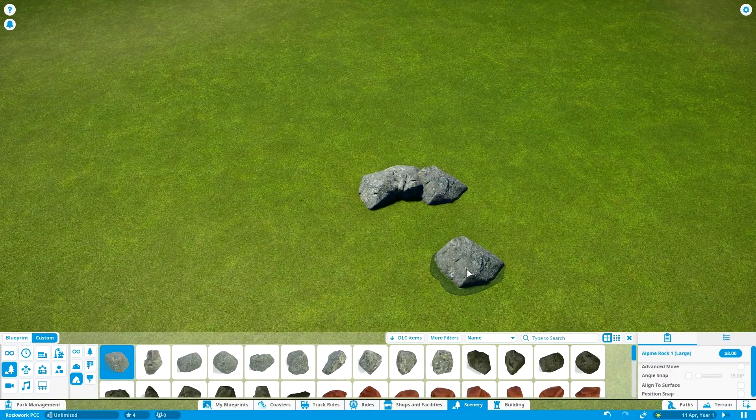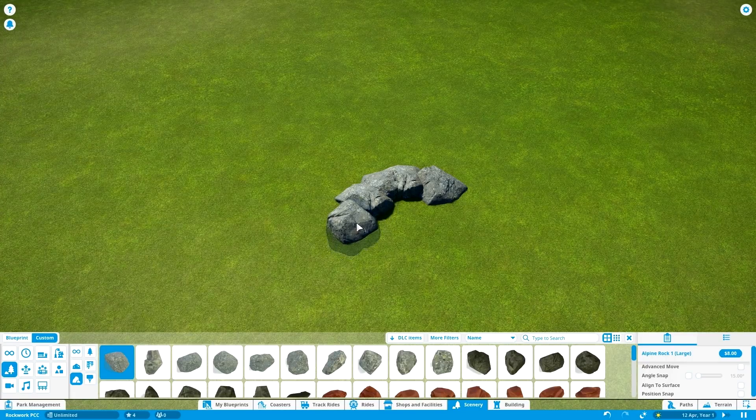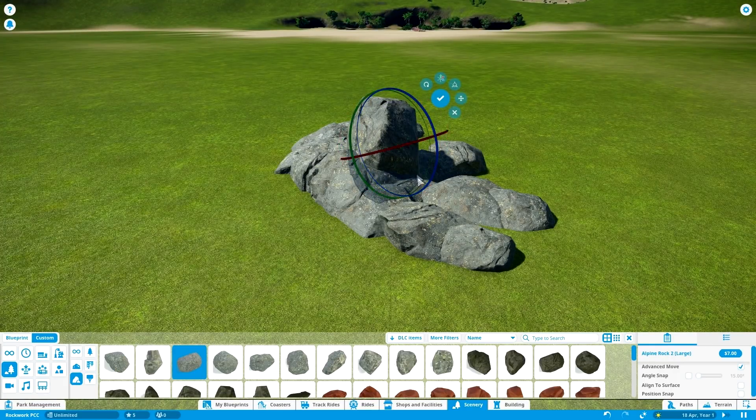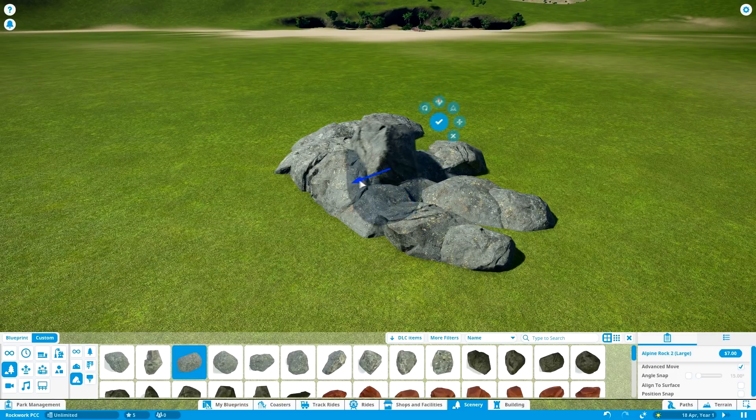It is really important when you're building a cluster of rocks in your theme park that you really begin with the basic composition, and I feel like these large rocks are really the best for it. Pay attention to the shaping here — it's quite important to follow a sort of natural flow. And then eventually when you're done with that, you can move on to another more advanced technique using the 3D gear to actually move these rocks in a 3D space.